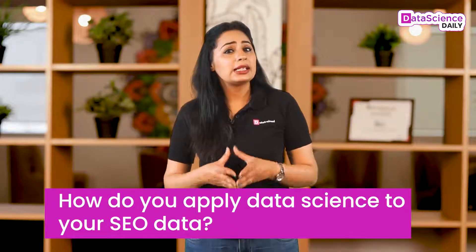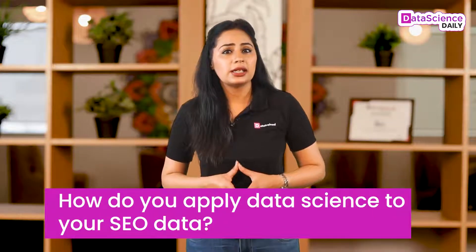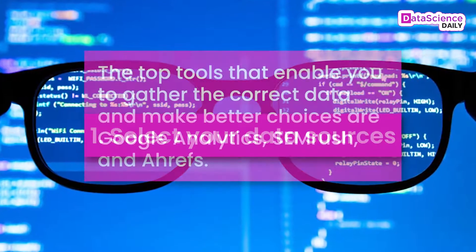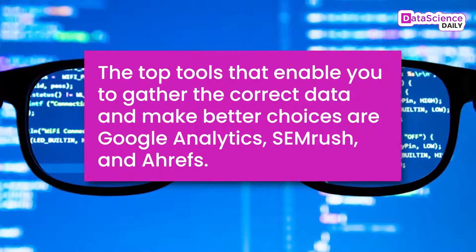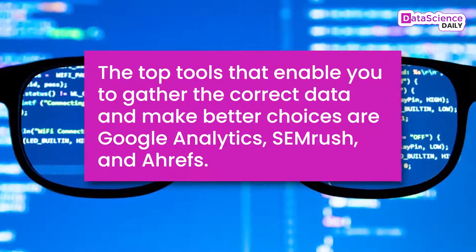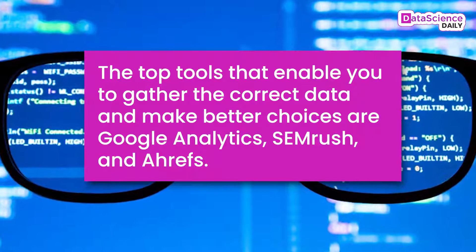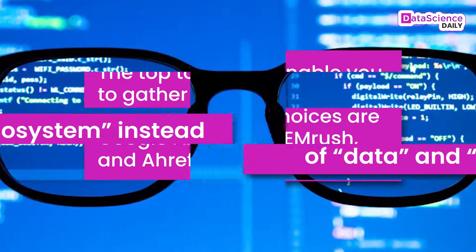So how do you apply data science to your SEO data? Number one: select your data sources. The top tools that enable you to gather the correct data and make better choices are Google Analytics, SEMrush, and Ahrefs.